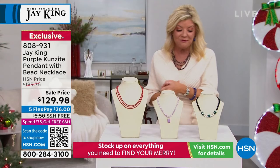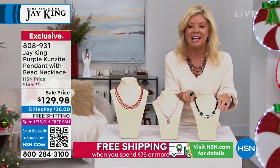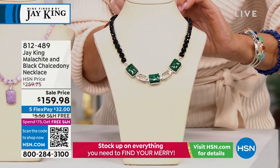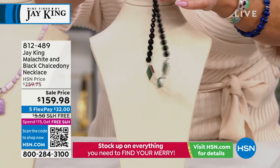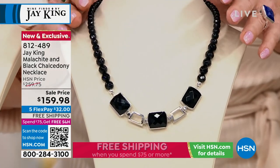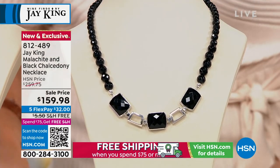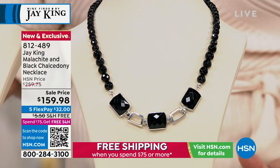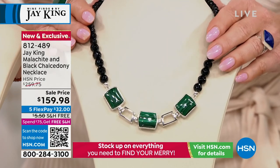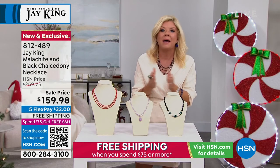That's going to be one of our other featured specials, but we're not done. Coming up as well, we are going to be highlighting not just one gorgeous gemstone — in this case a malachite. And this is fully reversible, so you also have black chalcedony on the reverse side. This is at a first-time special event sale price of $159.98. When you spend $75, you get free shipping and handling for the rest of the day. Two completely different looks in a magnificent necklace.